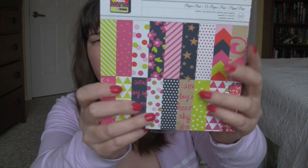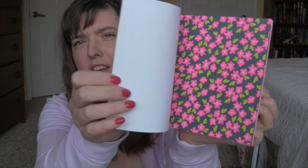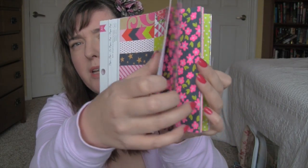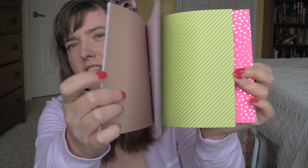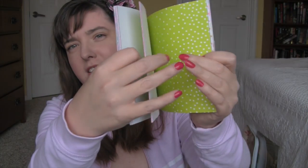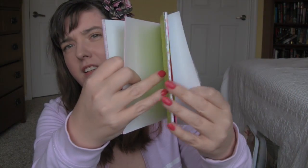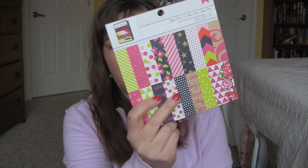I got this paper pad for my planner. It's just really pretty paper — I think it's for scrapbooking. I'll cut shapes into this and then glue it into my planner. Target always has a nice selection of pretty paper for scrapbooking.